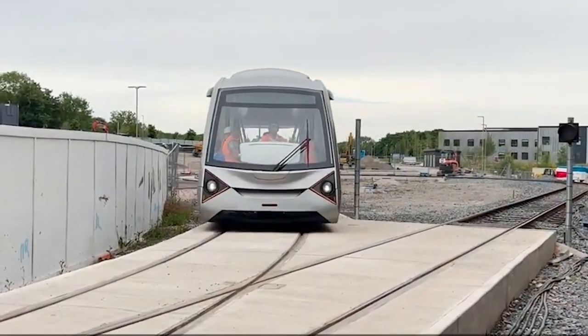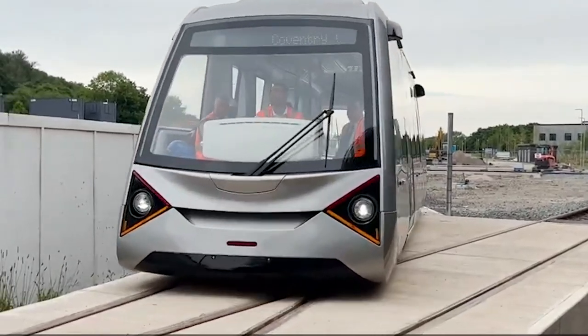This is an important day because CVLR, as we call it, will be an all-electric, ultimately autonomous vehicle that will see many people move from their private vehicles to public transport in Coventry.